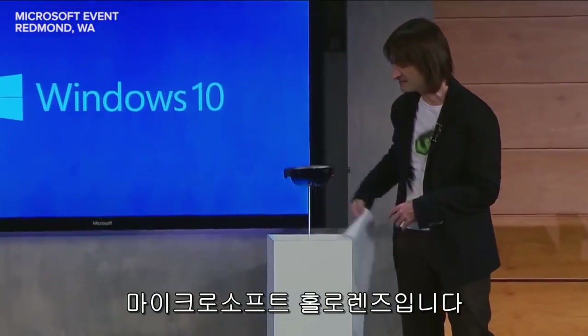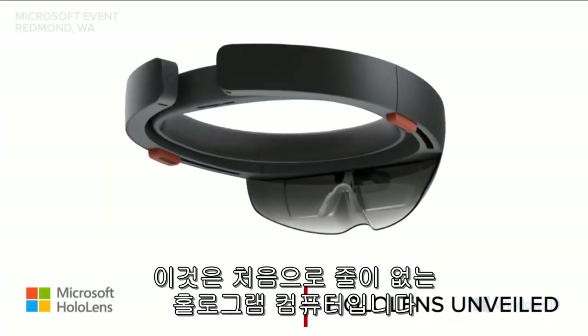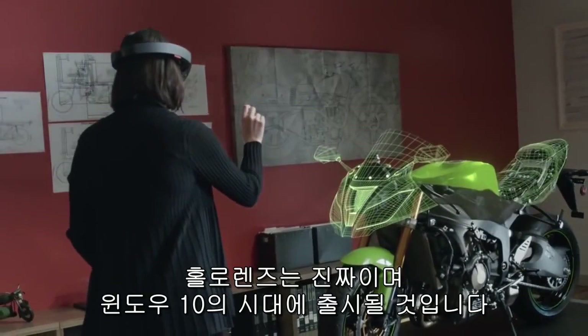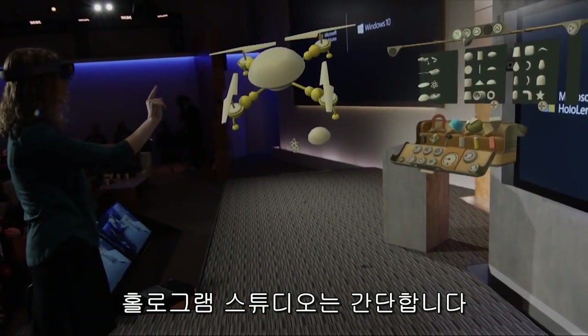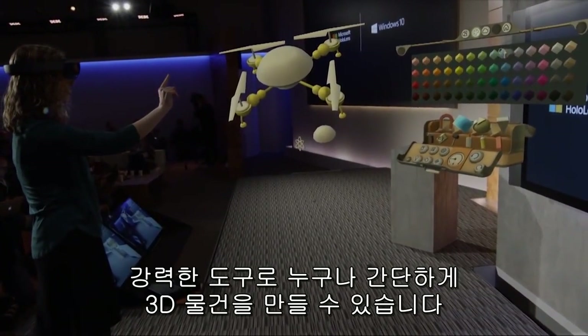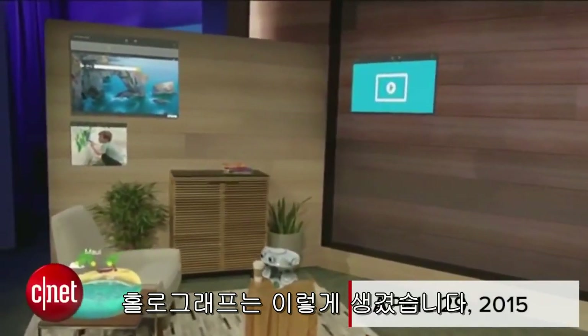Microsoft HoloLens. This is the first fully untethered holographic computer. HoloLens is real and will be available in the Windows 10 timeframe. HoloStudio's simple yet powerful tools make it easy for anyone to create 3D objects in just minutes. This is life with holograms.